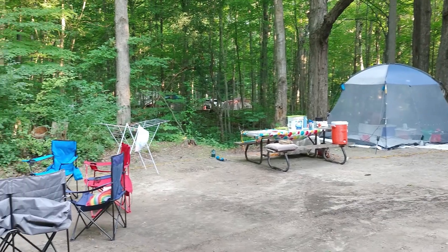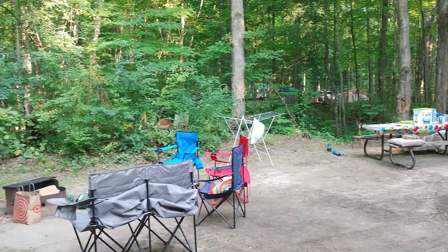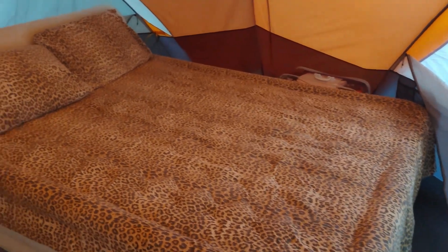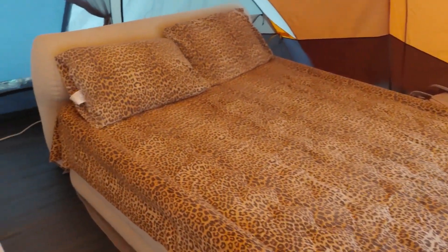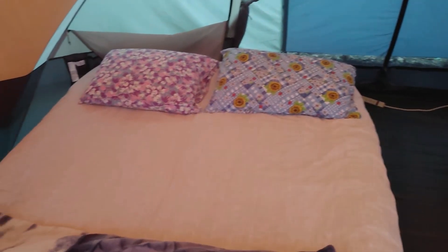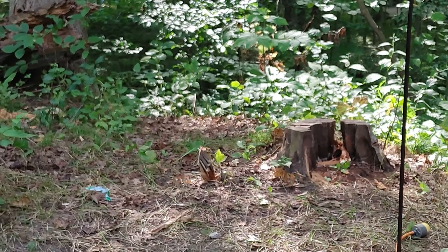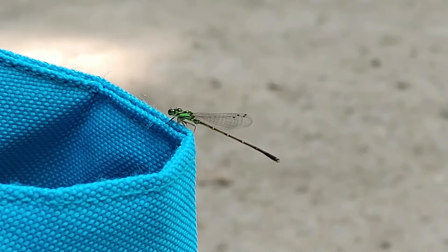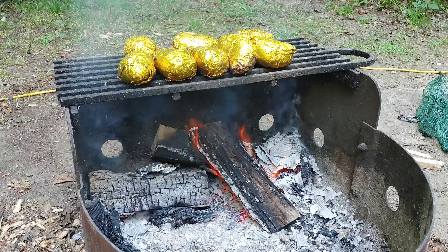We also had a mesh tent. The picnic table and the fire pit come with the campsite. This is the interior of my tent — it fits four people very comfortably, and I have two queen-size air mattresses.